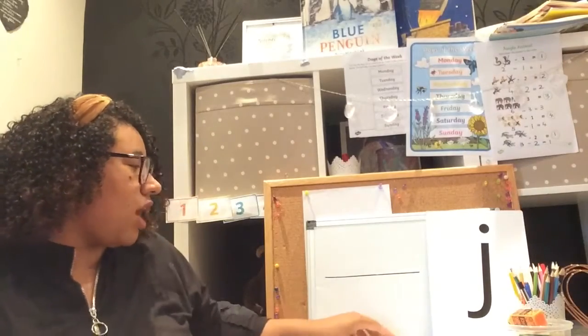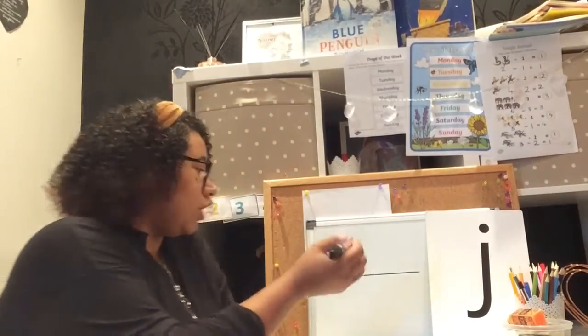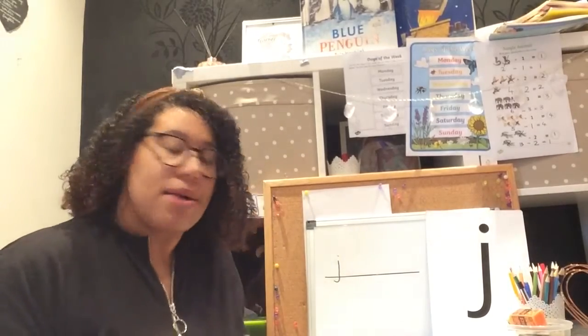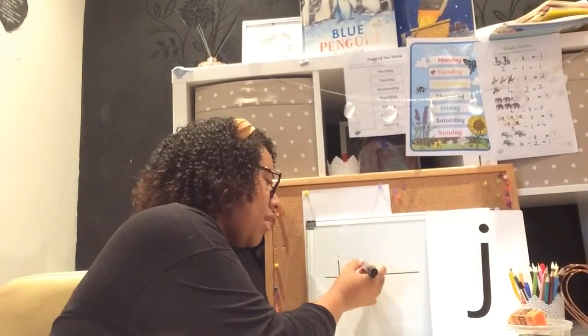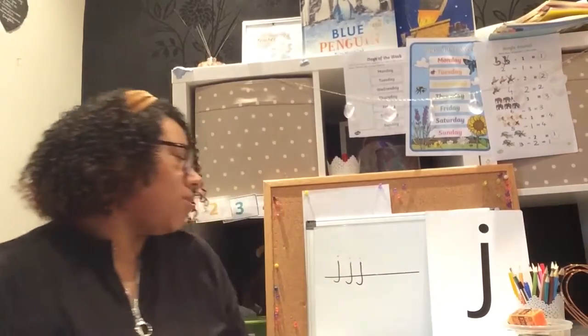Now let's have a go at writing it on the paper. Are you ready? Let's go! The letter J sits just below the line, boys and girls — it looks a bit like this. Pen on, down, just underneath the line, pen off, pen back on. It looks a little bit tricky, doesn't it boys and girls? Let's try it again — pen on, down, under, pen off, pen on, dot. Let's try it one more time — pen on, down, under the line, pen off, pen back on, dot. Brilliant!